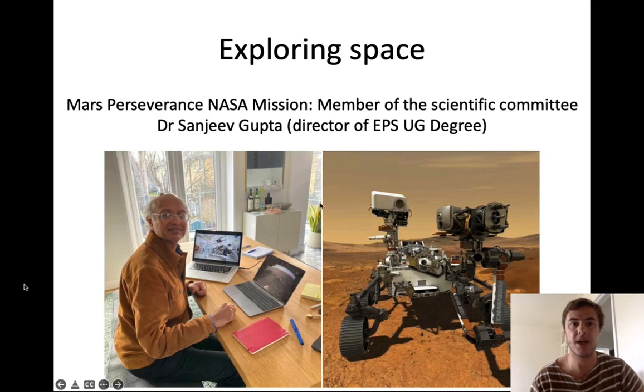Let's start with Professor Sanjeev Gupta, who is the director of the Earth Planetary and Science undergraduate degree. Sanjeev is a member of the scientific committee in charge of the Mars Perseverance NASA mission. He is really part of the committee that decides what the rover is going to see, where it will go, and which rocks they are going to analyze.